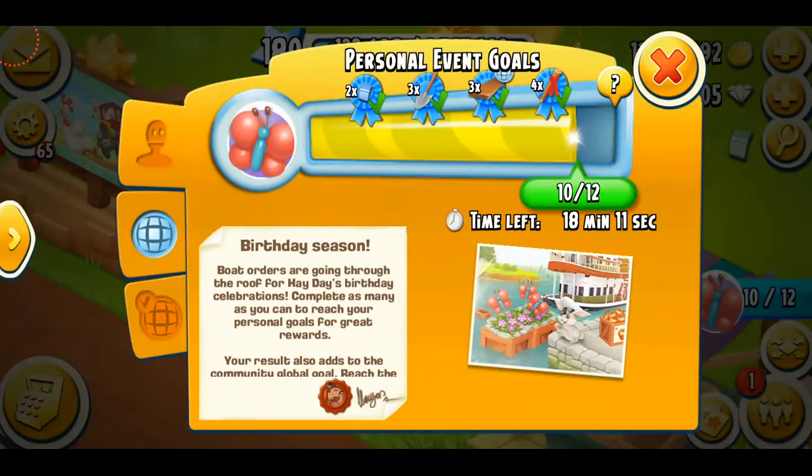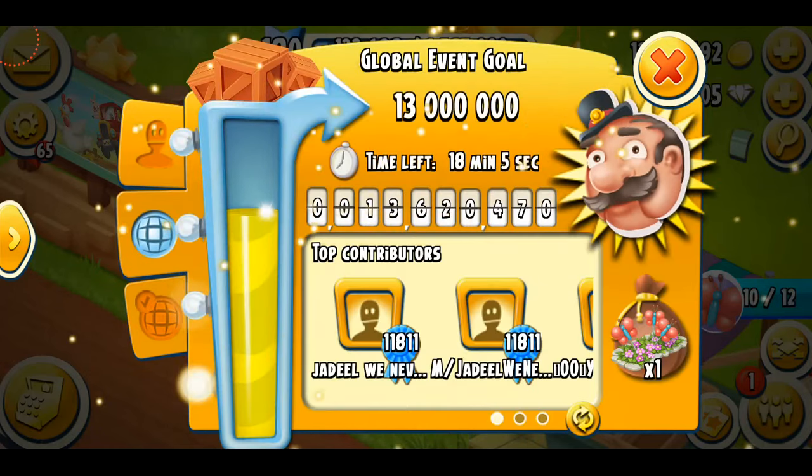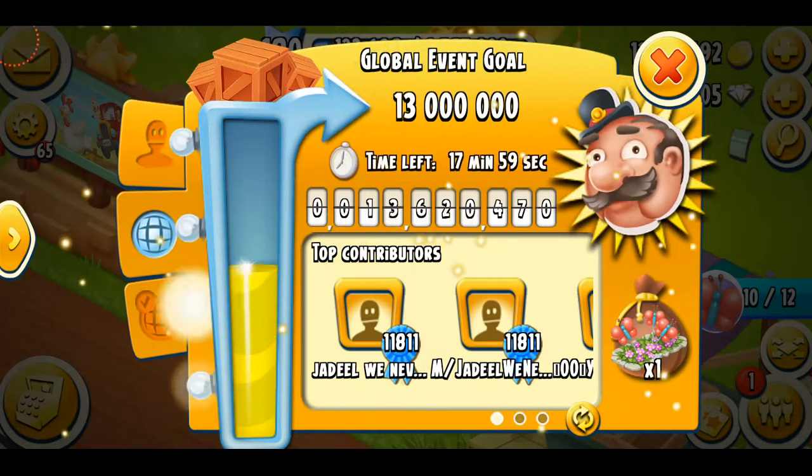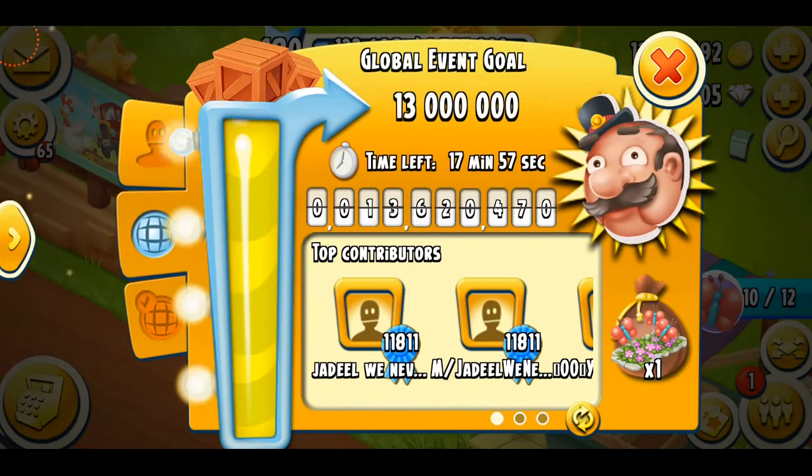You can see there's only 18 minutes left, and I still need to do two more boats to complete my event. But the good thing is that we've actually globally done it. I was kind of nervous because last night the event board showed we had only done 11 million boats, and doing 2 million more in 12 hours was so challenging, but we've done it.